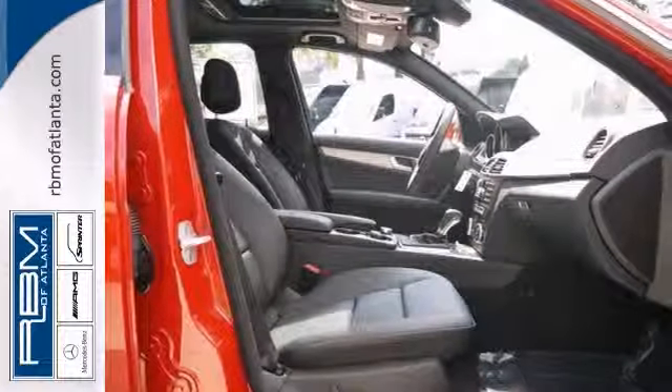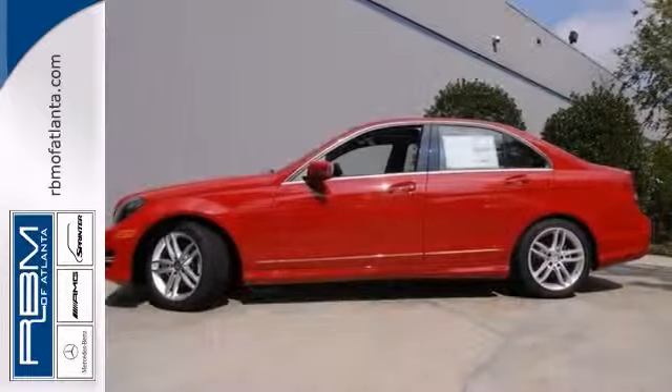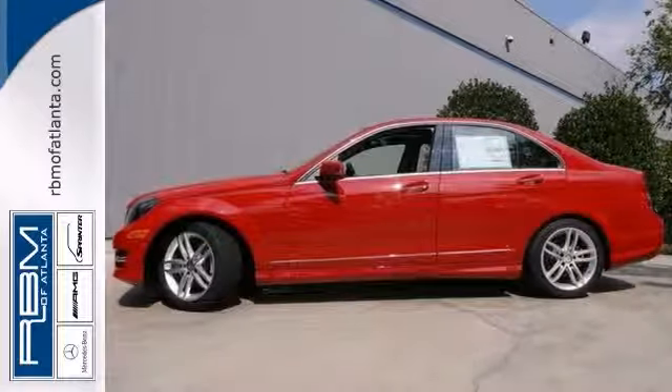The sunroof and stability control only make it more appealing. You really need to see it in person, so stop in for a test drive today.